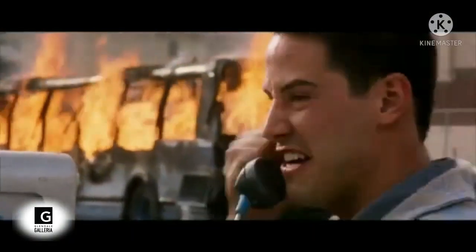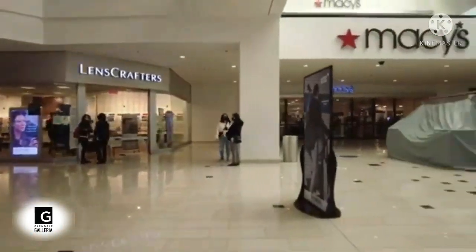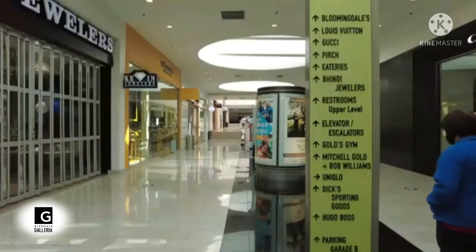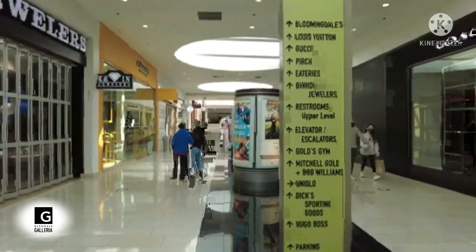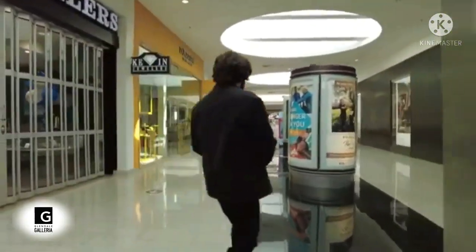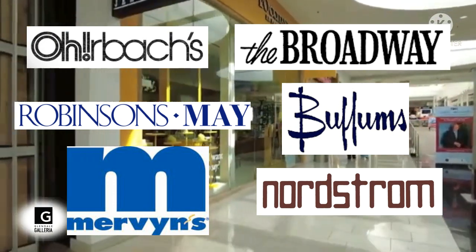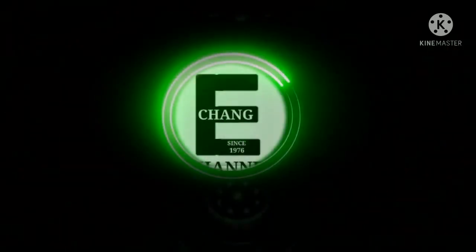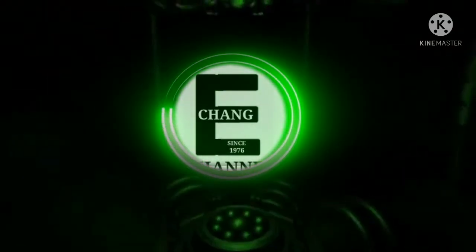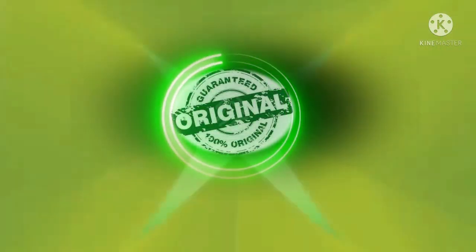Congratulations, you made it this far into the video! Let's see how closely you were paying attention. How many anchor stores closed in this mall? If your answer was six, give yourself a hand — you're paying attention. Thanks for watching! If you like this content and haven't already, hit that subscribe button.